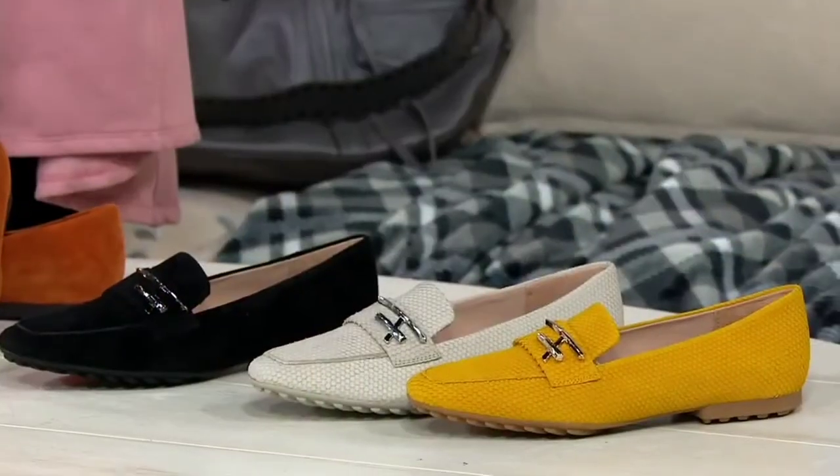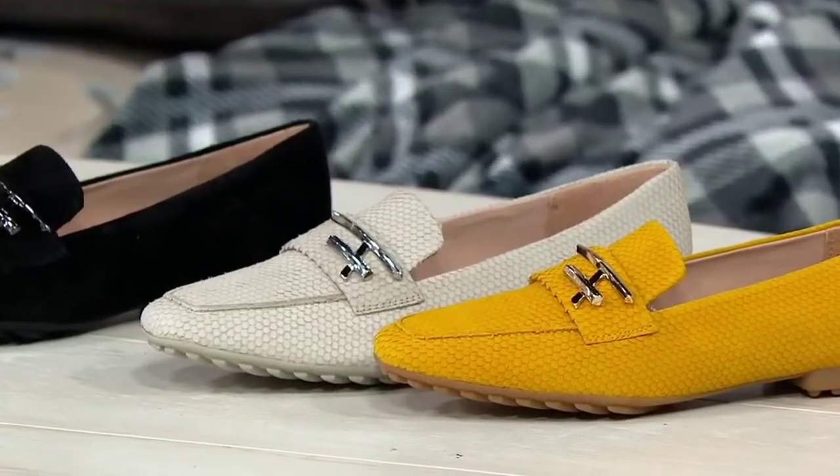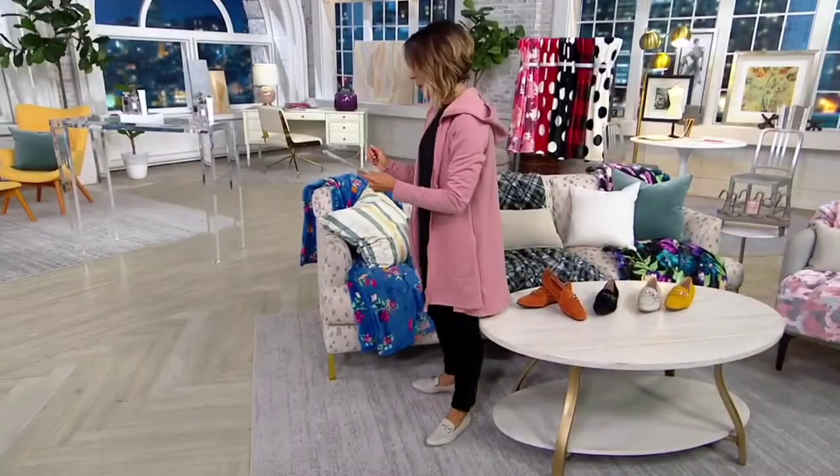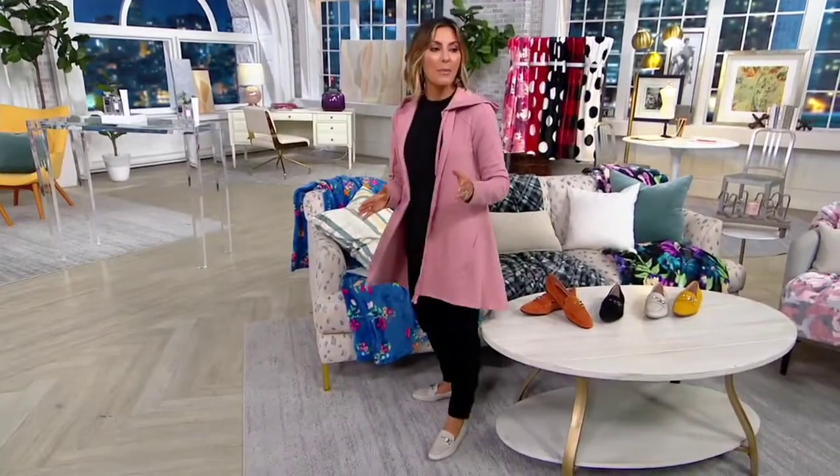We have whole and half sizes and that $17 easy pay expires at the end of the night. I want you all to meet Jeanette — she's part of the brand that brings this to you, Franco Sarto. She's been in the modeling industry for many many years and she knows the power of good shoes to make an outfit, but also the power of good shoes to keep us happy and comfortable, and this does both.